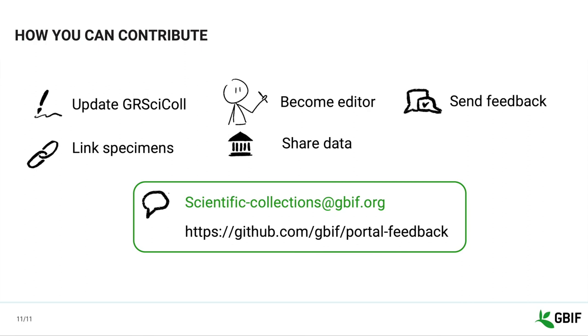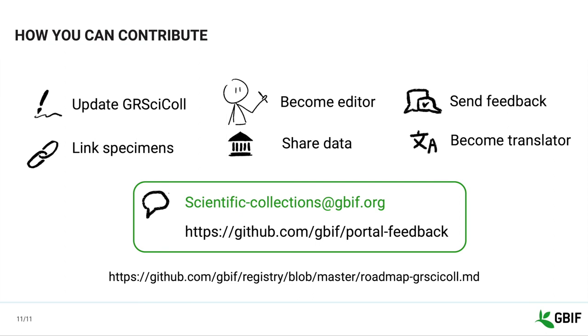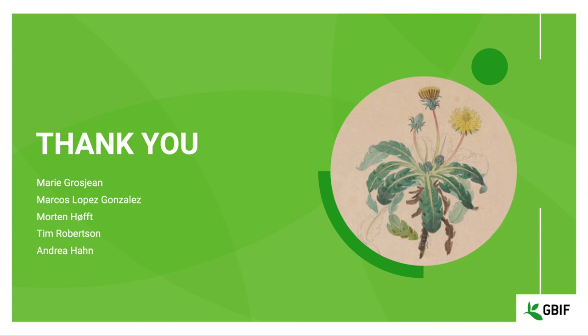You can become a volunteer translator to make GRCYCLE forms accessible in more languages. And finally, you can follow our roadmap and log your feedback and ideas in the GBF feedback system or directly in our GitHub repository. Thank you very much for the opportunity to give this talk. I hope you enjoyed it and I am happy to answer any questions.